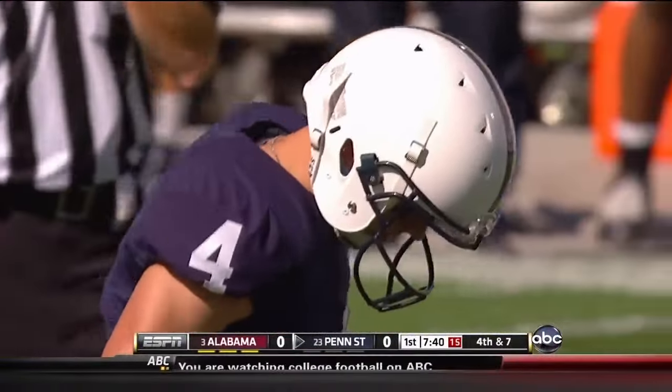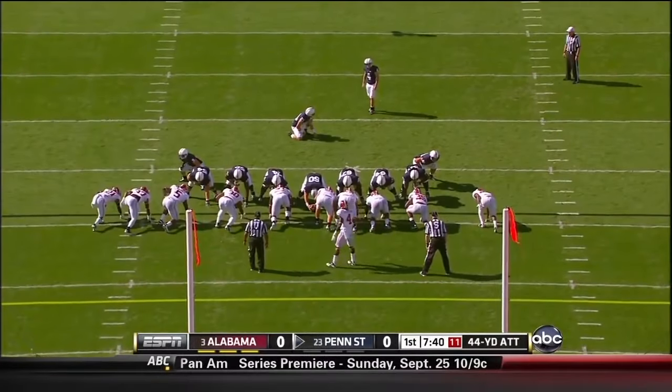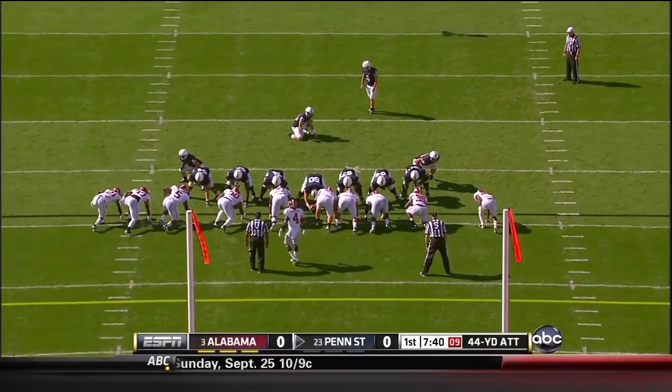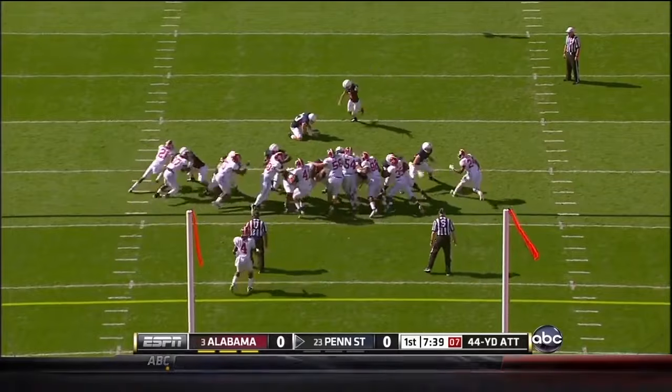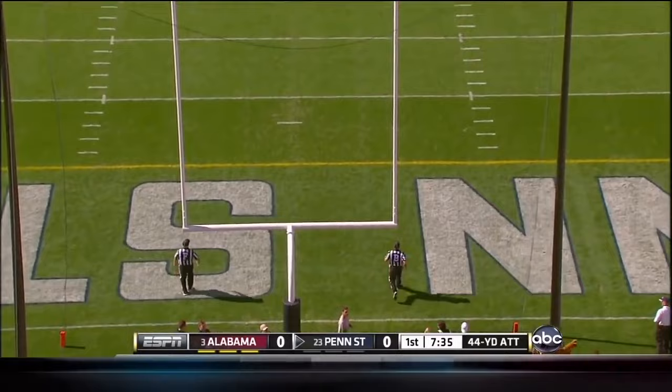This one will be from 43 yards out — trying to pick up his first 3-pointer of the year. It would be big to end this opening drive. Lewis kicked on the way, and it is good.